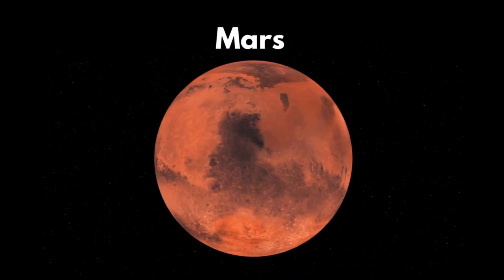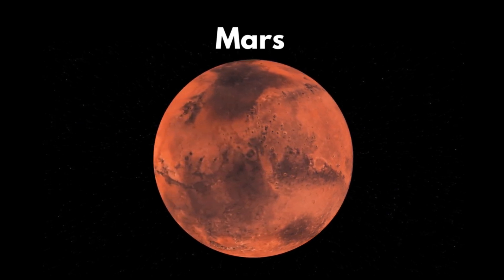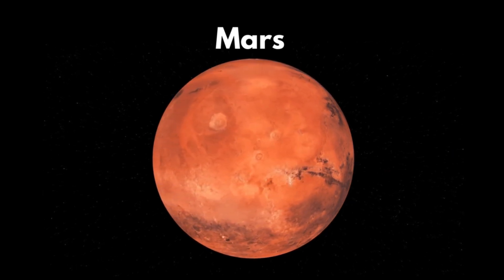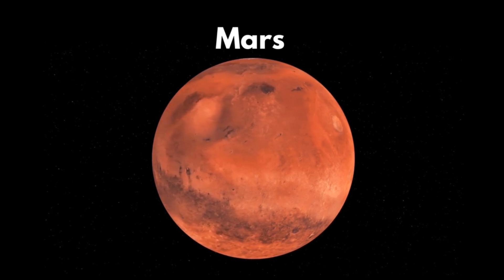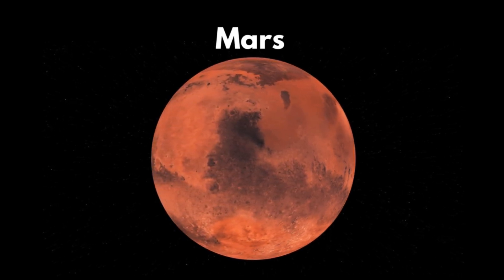Mars. Mars is known as the red planet because of its reddish appearance. Scientists from all over the world have been trying to find if life is possible in Mars.